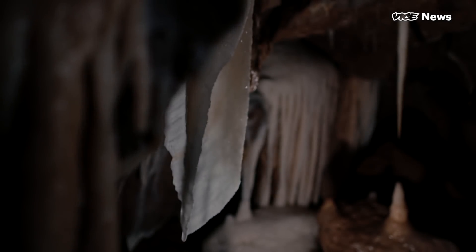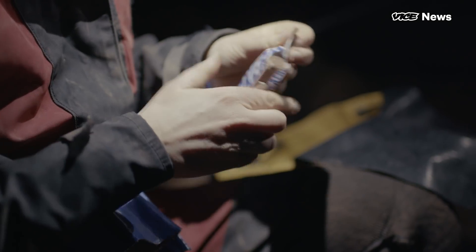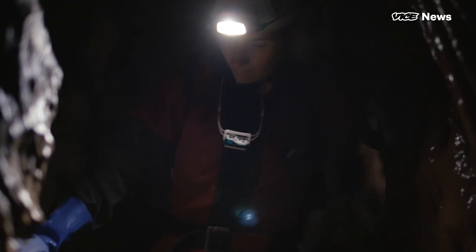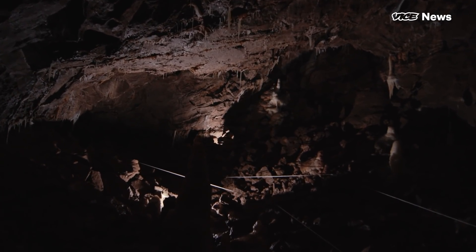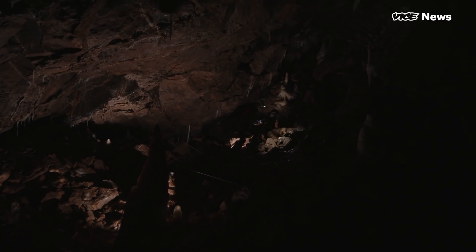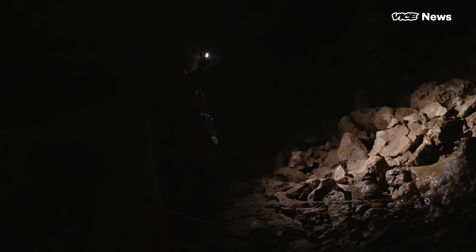That is really beautiful in there — that is stunning. A couple of years ago I started a citizen science project. One of the people that entered the competition said there were these special calcite crystals here. I think there might be some around here but I don't know.